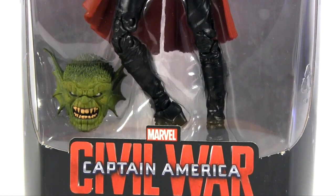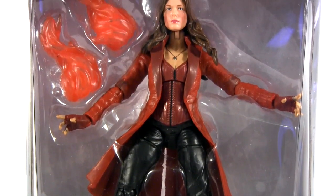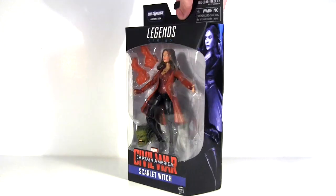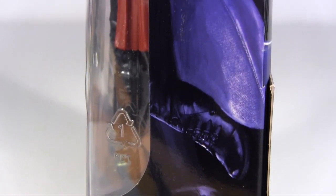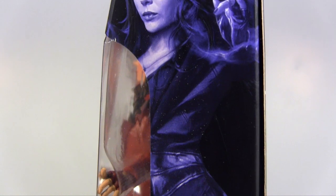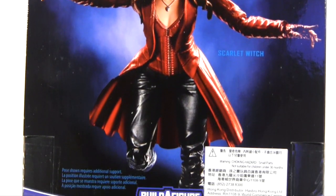Hey everybody, it's Glenn, back in this video with the Marvel Legends Abomination BAF Wave Captain America: Civil War Scarlet Witch — not that, now I think of it, she's ever been referred to that in the movies, right? Well, we're all friends, so she's just Wanda to us, and there she is on the side of the packaging, summoning her power, as she is on the packaging back too, seemingly levitating, descending into action.